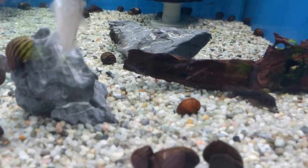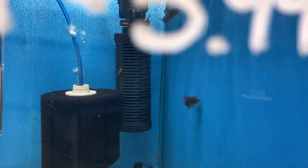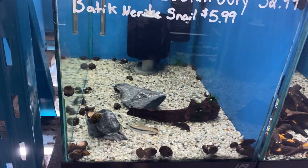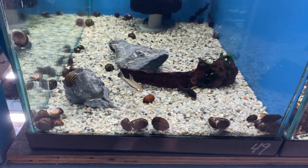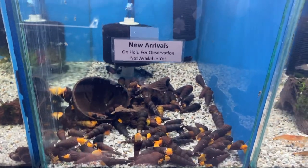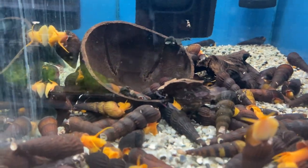Down below we've got some orange rili shrimp — I think there's just a few left, though of course they're all at the very back. Zebra nerites, black Venezuelan coris, and other nerites. A new batch of golden rabbit snails.